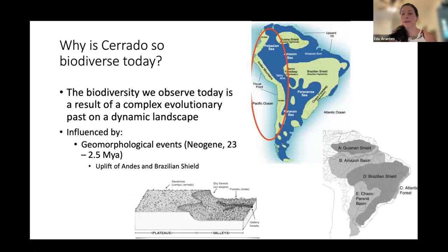When we see all that biodiversity, we ask why is the Cerrado so biodiverse today? To answer that question, we need to look to the evolutionary past of this dynamic landscape. This biodiversity was influenced by geomorphological events that happened in the Neogene, around 23 to 2.5 million years ago.